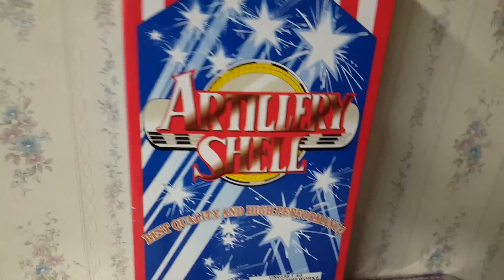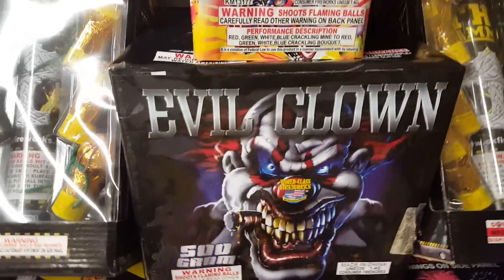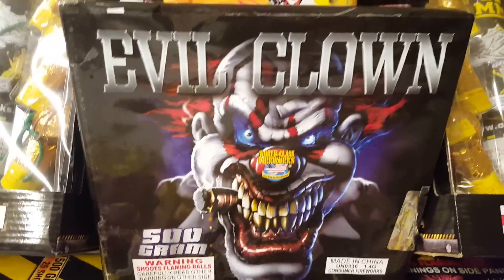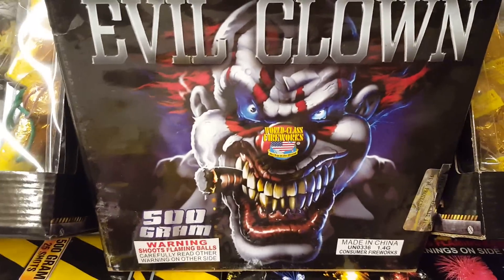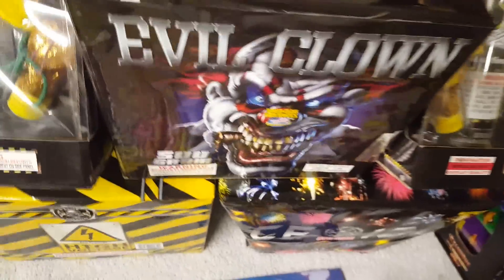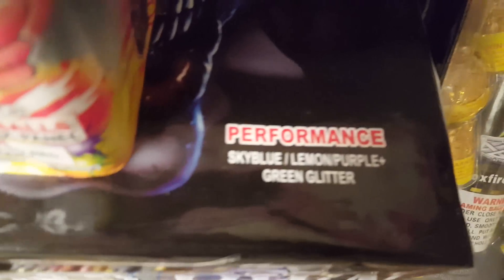Also got artillery shells — just simple artillery shells by Winda. I'll probably do a ball shell comparison with some other artillery shells as well. Now for the rest of the 500-gram cakes — I got Evil Clown by World Class. They actually demoed this cake at the event and it was a pretty decent cake. I'm glad I got it because it definitely hits hard. The performance shows sky blue, lemon, purple, and green glitter.